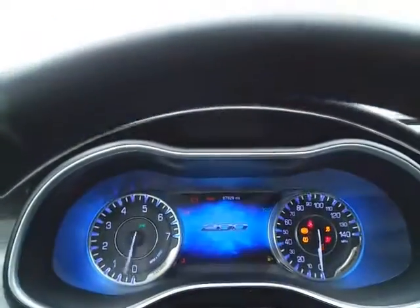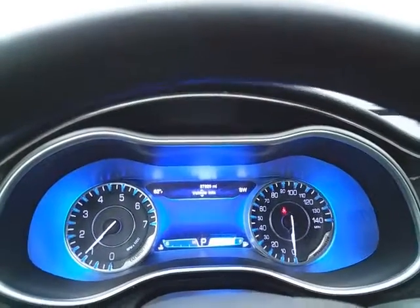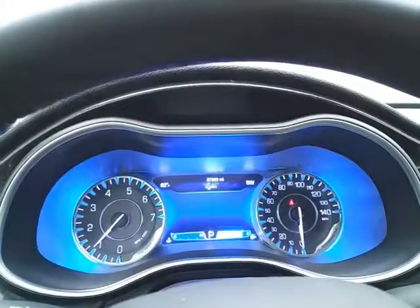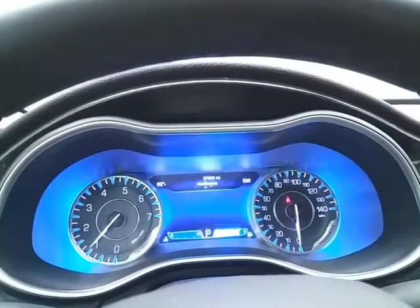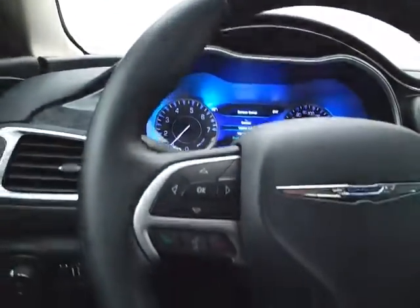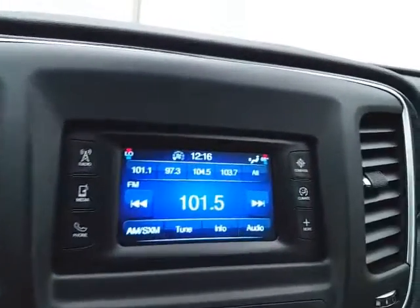Large, easy-to-read ice blue gauges with a driver information system, as well as a customizable dash — all controlled by buttons on the steering wheel. Cruise control. Touch screen for the radio.